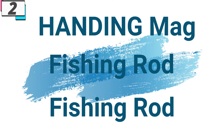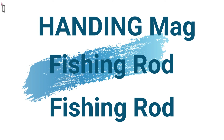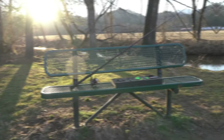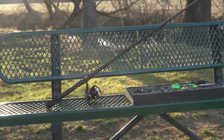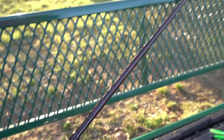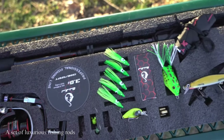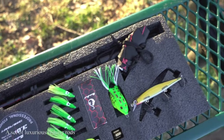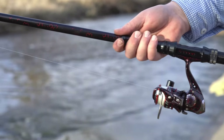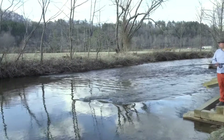Number 2: the Handing Magic L Micro BFS Fishing Rod. Fishing enthusiasts understand the significance of quality gear in maximizing their success on the water. The Handing Magic L Micro BFS Fishing Rod offers anglers a lightweight, versatile, and high-performance tool designed to elevate their fishing experience, standing out in the world of fishing equipment.